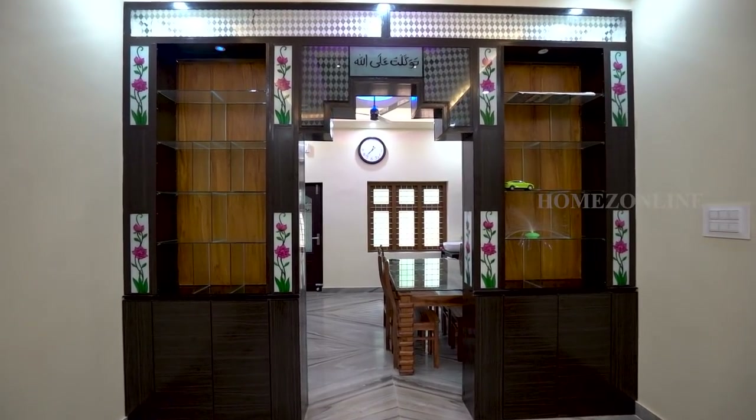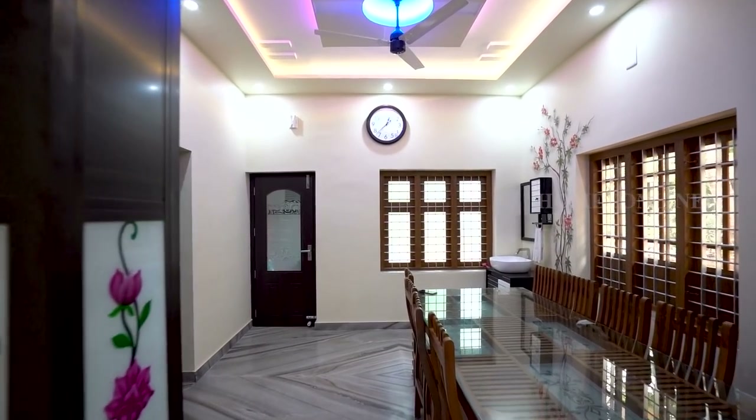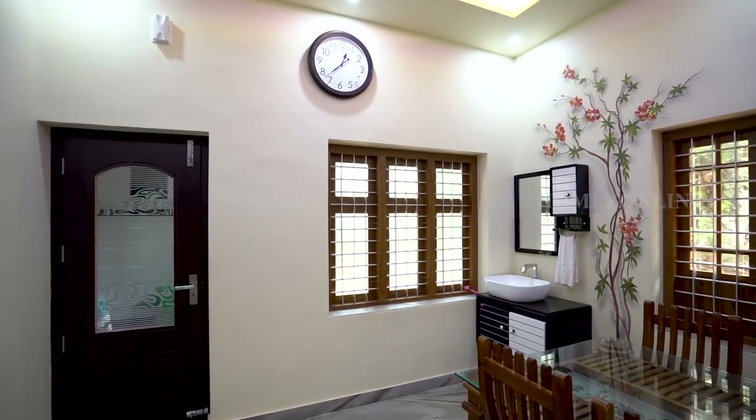Next we enter the dining area. Here we see a wooden table with chairs.